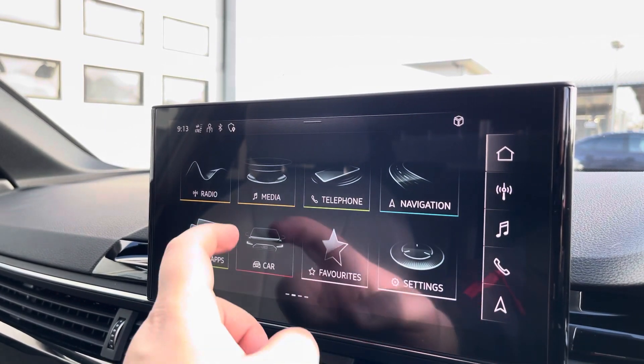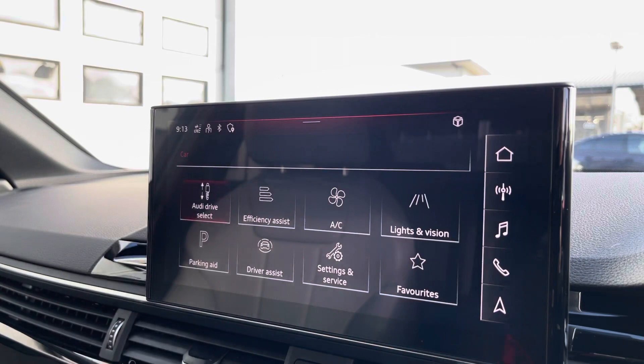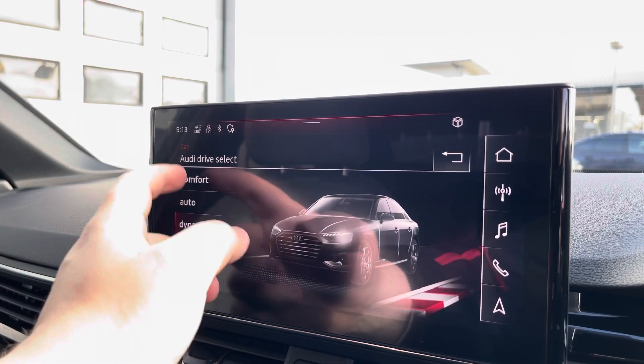Another great feature is the Audi drive select, where you can choose your preferred drive mode for any journey, between dynamic, auto, comfort, or individual.